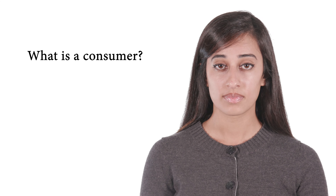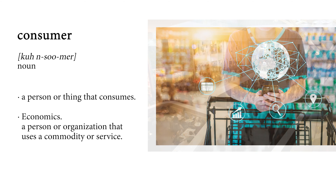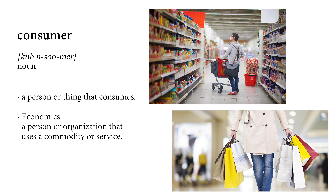As a consumer, you're a part of it. So what's a consumer? A consumer is a person or organization that uses a commodity or service. We're all consumers. Every day we buy, sell, trade, and use products.